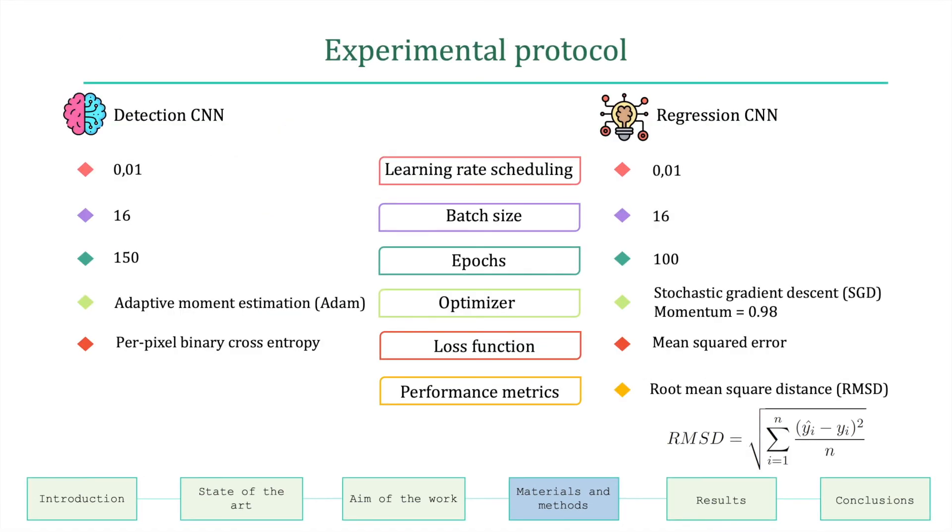For training the detection and regression networks, an initial learning rate of 0.01 was set with a learning decay of 10% every 10 epochs. The batch size was equal to 16, and the number of epochs was 150 for the detection network and 100 for the regression network. The detection network was trained using the Adam optimizer and per-pixel binary cross-entropy as loss function, while the regression network was trained with stochastic gradient descent with a momentum of 0.98 as optimizer and mean squared error as loss function.